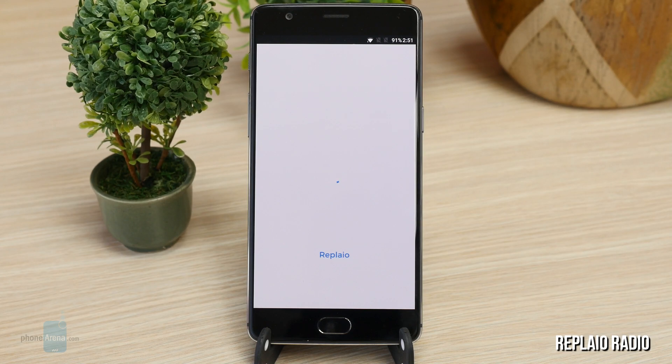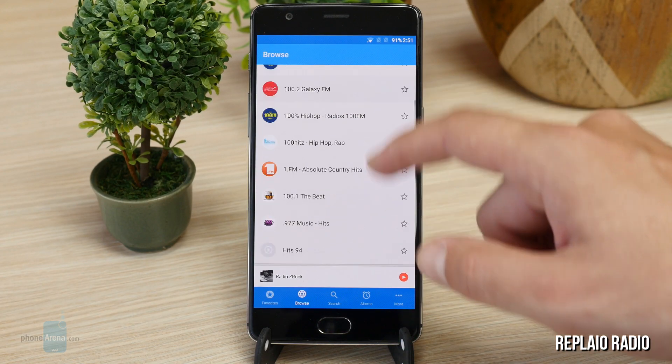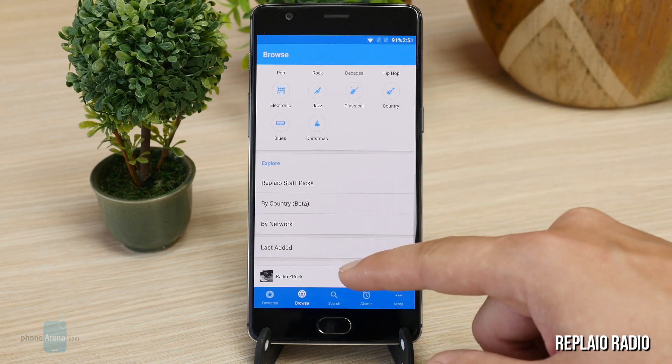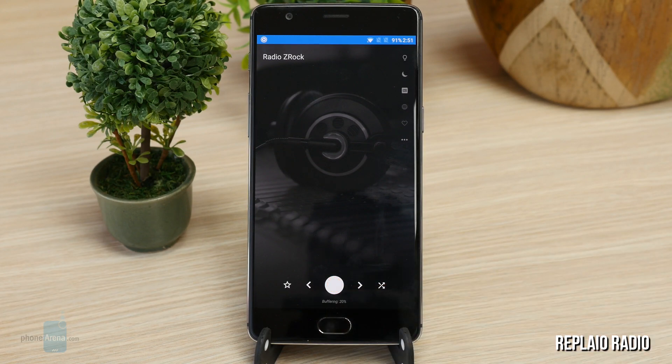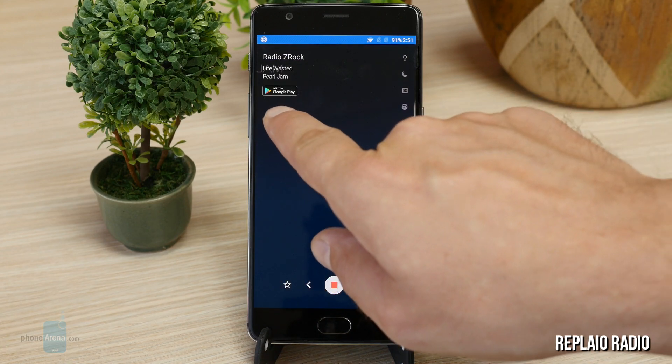ReplayO Radio for Android. ReplayO is really cool as it allows you to access over 30,000 radio stations, both online radios and AM-FM radios. It also has a customizable buffer length in case you are on a bad connection, and it sports a Spotify integration that lets you add the currently playing song to your favorites.